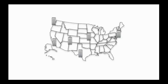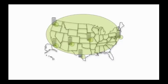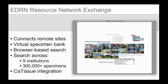Since more data often equals more research, virtualizing remote data — making many remote collections appear to be one large, local collection — is an effective way to increase the total amount of data available to researchers at any single location. The EDRN Resource Network Exchange does just that. Utilizing innovative software developed at JPL for sharing and managing research data, the EDRN Resource Network Exchange connects remote sites together without requiring modification of a site's internal methods for collecting and annotating data. It uses the common data elements to uniformly describe specimen data stored at each of the sites, creating a virtual specimen bank.